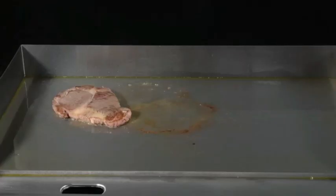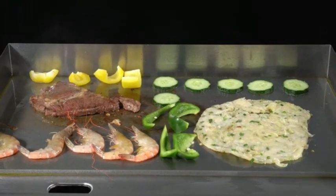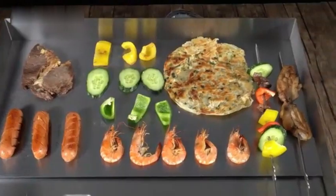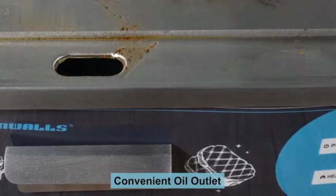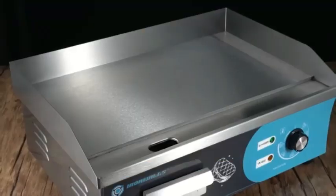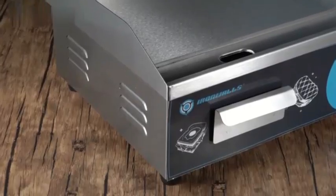Measuring at 11.41 inches in diameter, 23.03 inches in width, and 2.91 inches in height, the griddle offers ample space for cooking multiple items simultaneously. The 1,500-watt power output ensures fast and efficient cooking, perfect for busy households or entertaining guests.